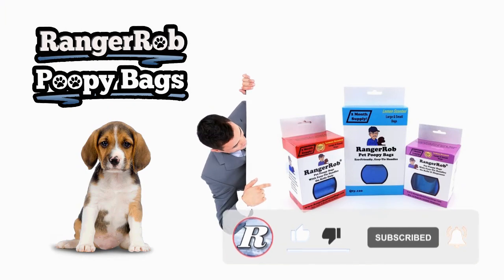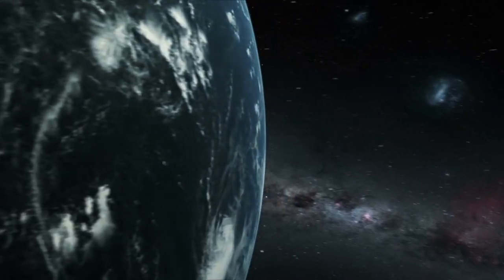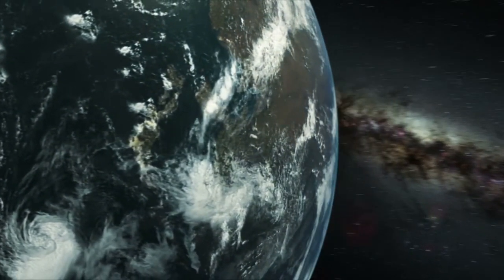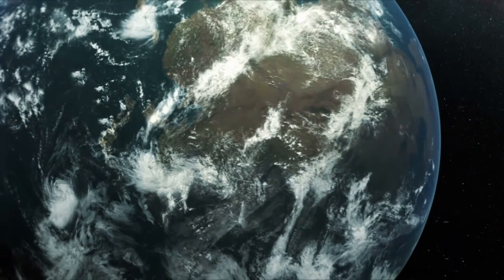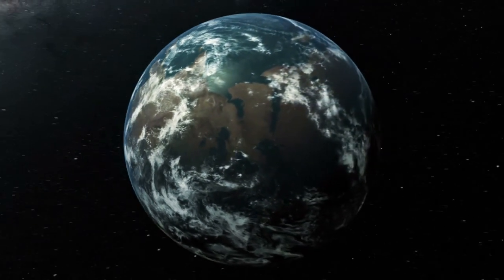Our videos are made possible by Ranger Rob Poopy Bags, available on Amazon right now. Thank you very much for watching our video. Please take the time to like, subscribe, and share our videos all over the whole wide world. Thanks.